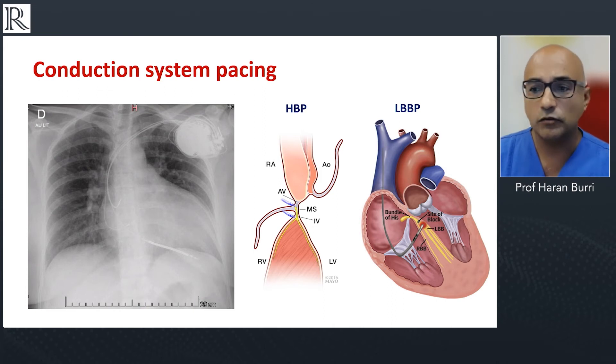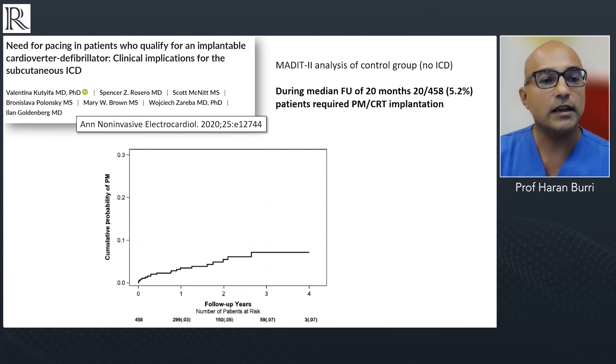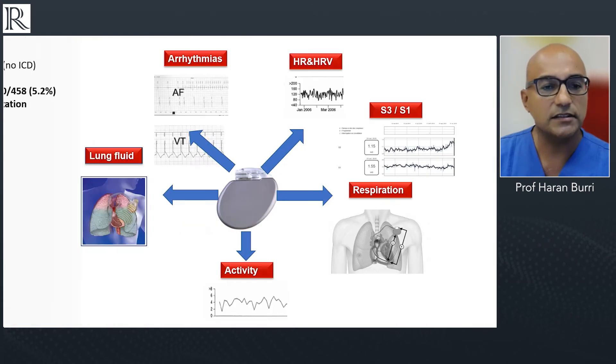Conduction system pacing is perfectly possible with current ICDs — we can connect the CSP lead to the LV port if required. We know that a significant proportion of ICD patients will require pacing therapy or an upgrade to CRT — about five percent after a median follow-up of twenty months, from MADIT-2 data. That's about one in twenty patients, which is not frequent but not exceptional, and is something to bear in mind when considering subcutaneous ICDs.